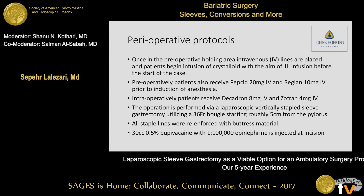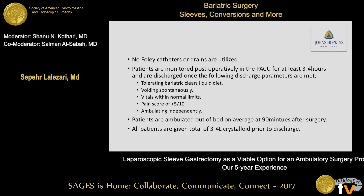Our perioperative protocols: once patients reach the preoperative holding area, IV lines are placed and patients are infused with crystalloid — we aim to give them a liter before the start of the case. Preoperatively, they receive Pepcid and Reglan prior to induction of anesthesia. For DVT prophylaxis, they get sequential compression devices before induction. Intraoperatively, they receive 8 milligrams of Decadron and Zofran. The operation is a laparoscopic vertically stapled sleeve gastrectomy using a 36 French bougie, starting roughly 5 centimeters from the pylorus. All staple lines were reinforced with buttress material. At the end of the case, all incision sites are infiltrated with 30 cc's of 0.5% bupivacaine with epinephrine. No Foley catheters or drains are utilized.